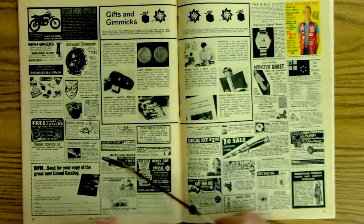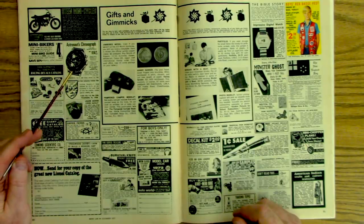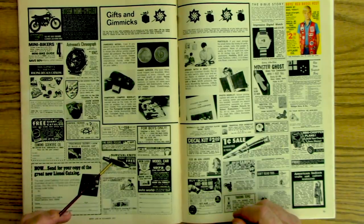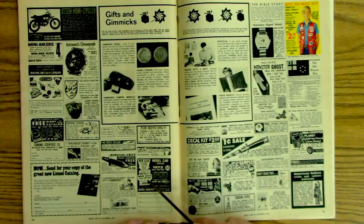Gifts and gimmicks: racing decals, a surprise package — send 75 cents to get a surprise package. Astronaut watch, survival knife. Bottle car catalogue for 30 cents — 1972, that's Auto World. I have a couple of videos featuring a 1970 Auto World catalog, check them out.